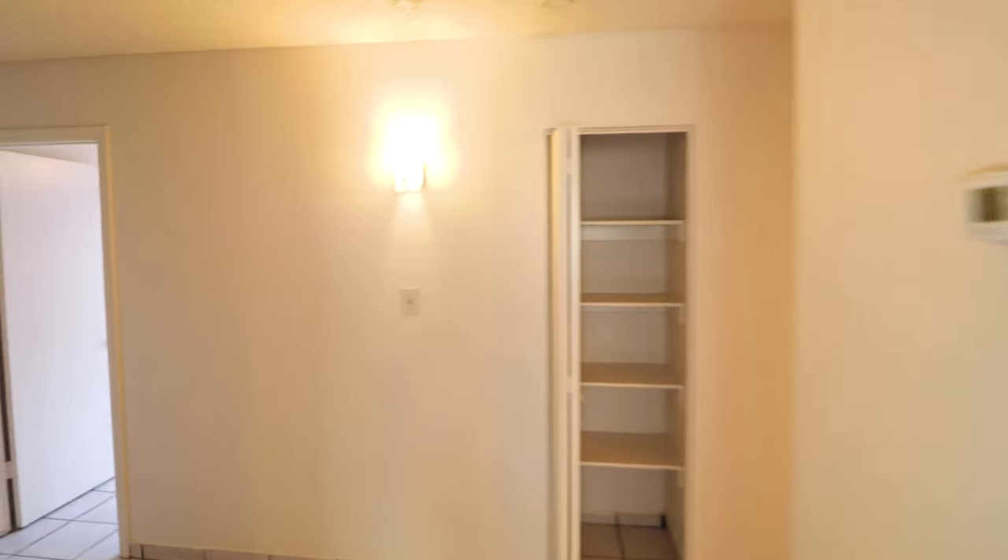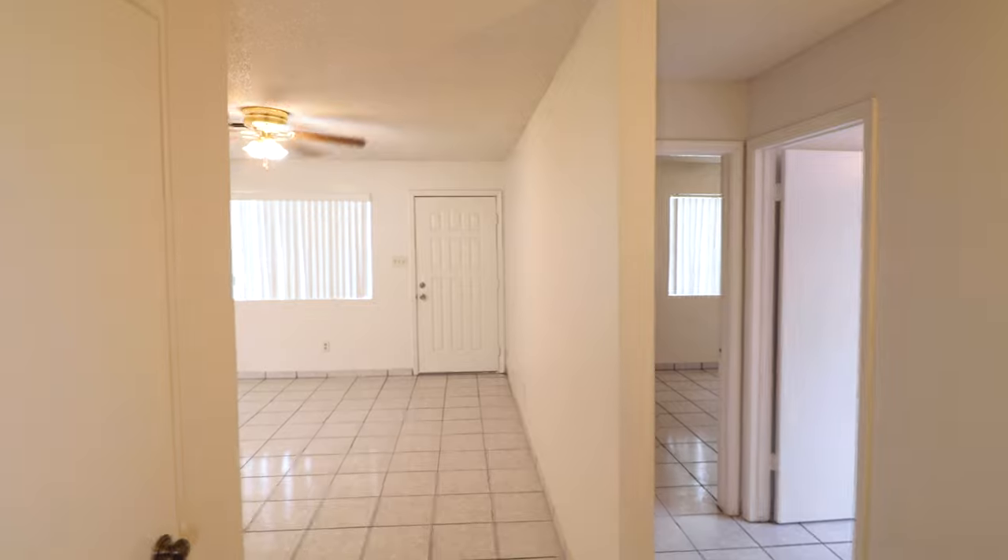Here you walk into the hallway, which also goes out to the front door and the living room. There's a coat closet or a vacuum closet here, and right across from it, there's a linen closet.